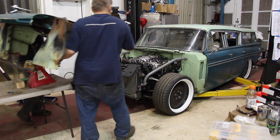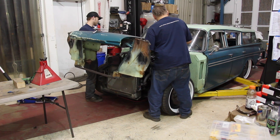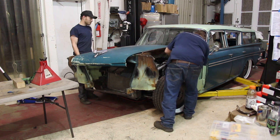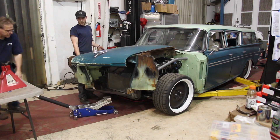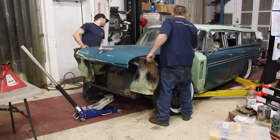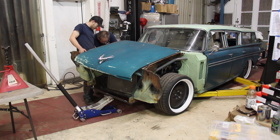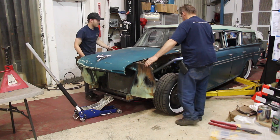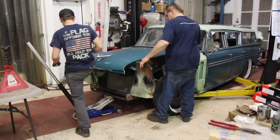Now it's time to fit the front clip of the Rambler back onto it. A few episodes ago you saw us cut the front of the Rambler off — we wanted to keep the whole structure for the fenders and hood hinges to mount to as one piece. We actually wanted this whole front clip to be able to tilt forward for easier motor access, but it ended up being very heavy. So we're just mounting it to the front frame rails to get the front clip stationary, then mount the fenders. Keep in mind we changed the entire firewall, so we had to design a way to attach it to our new firewall.